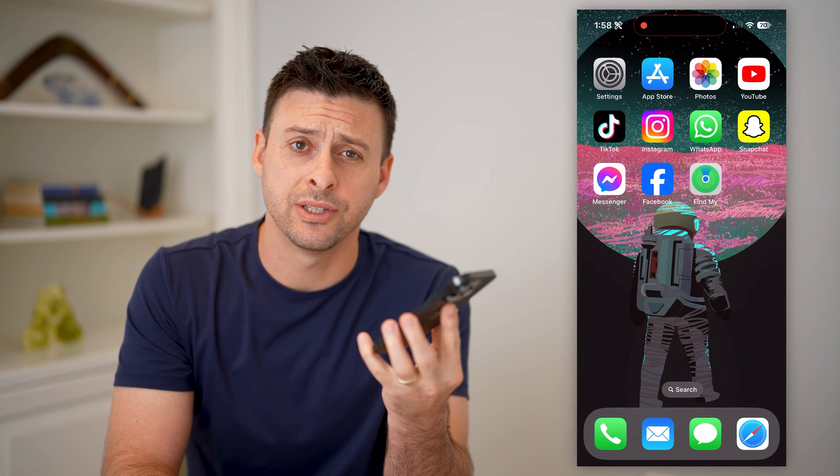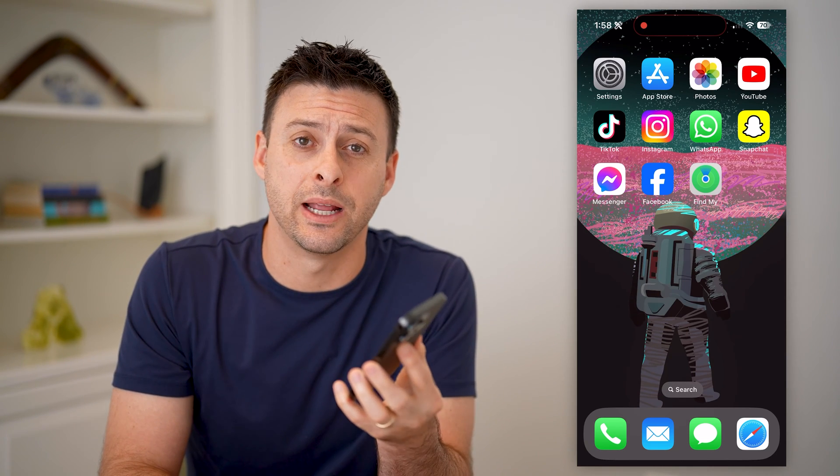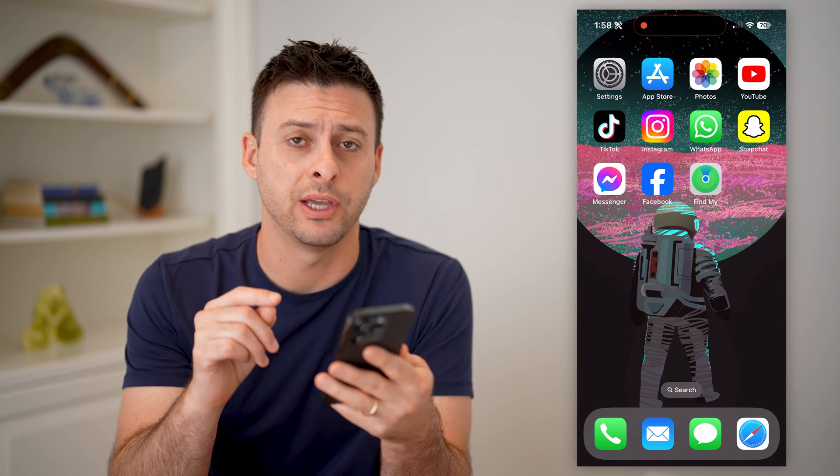Hey guys, Trevor here. And in this video, I'm going to show you how to set up Find My AirPods. It's pretty quick and easy, so let's jump right in.